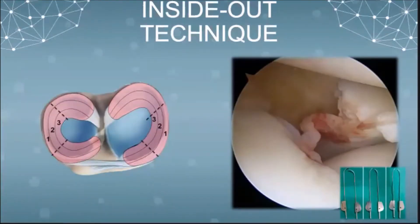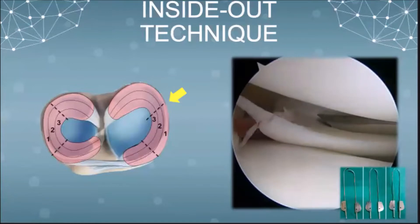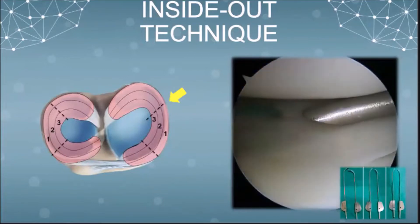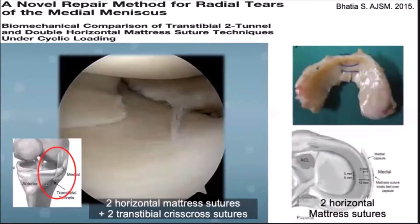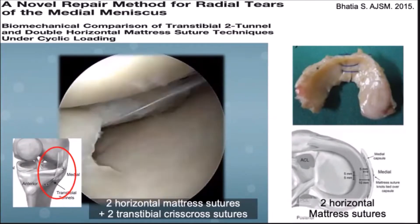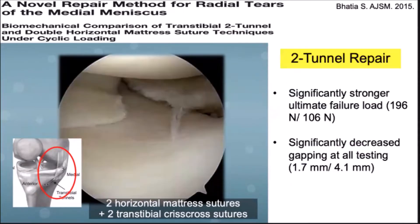On the other hand, the inside-out technique is performed by passing horizontal mattress sutures from intra-articular going extra-articular using a meniscal repair cannula. There are different inside-out techniques developed through the years. La Prat et al. in 2015 compared his novel technique of two inside-out horizontal mattress sutures to the technique described by Matsubara et al. in 2012. They found that two-tunnel repair shows superior outcomes in terms of ultimate failure load and gapping.